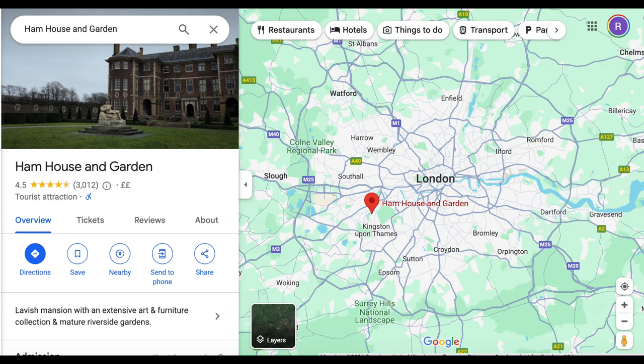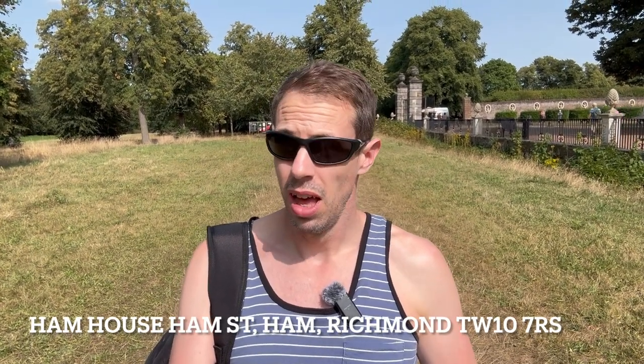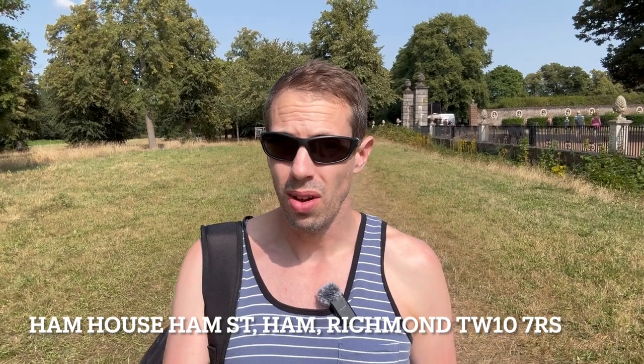Hi guys, welcome to the channel. On this sunny day we have decided to go to Ham House in Richmond. It's in a borough of London, so easily accessible from London. It looks pretty great from what I've seen online. We're just going to come and check it out. It's a National Trust site, so it is free for members.